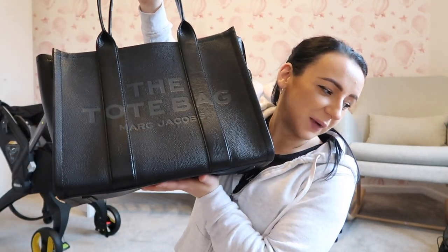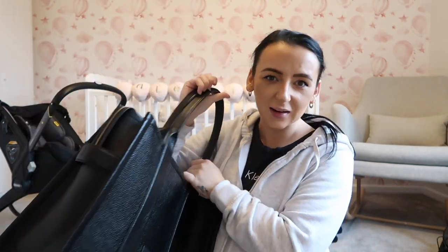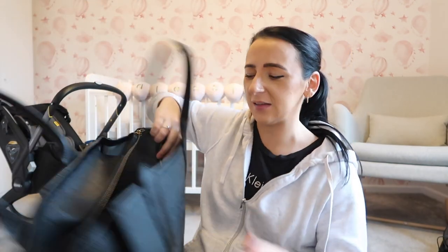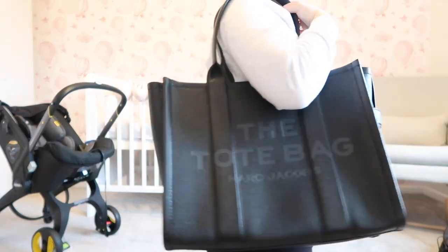I thought I would treat myself to a little push present, and this is going to be the baby's bag — it's really big. I didn't go splurging specifically for a baby bag; it's purely so I can wear it afterwards. It'll be perfect for the hospital, then for when the baby's born to keep using for nappies and the pram, and after that it'll just be my handbag.